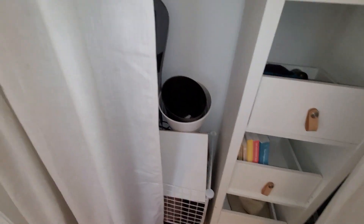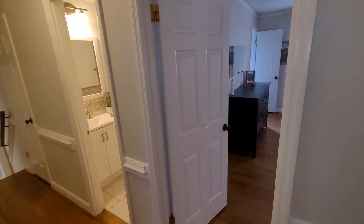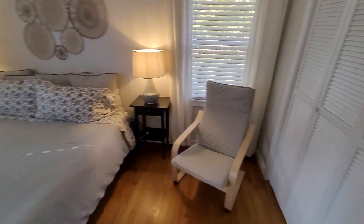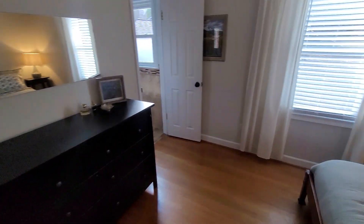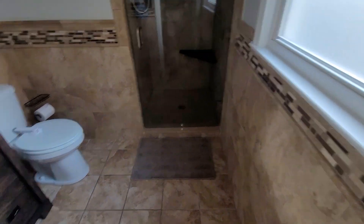Sounds like there's another showing — they had overlapping showings on this one, so if you see someone else in the video, that's what it is. Here's your master — that's a king-size bed, and this room has plenty of room for it. There's your master closet. Here's the master bathroom — it is a stand-up shower.